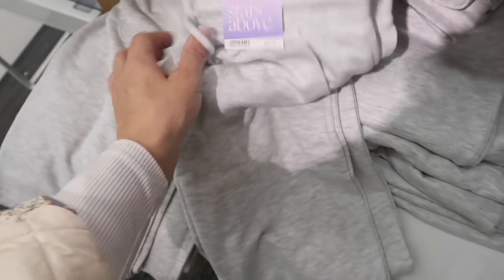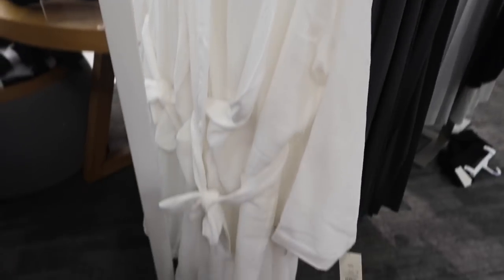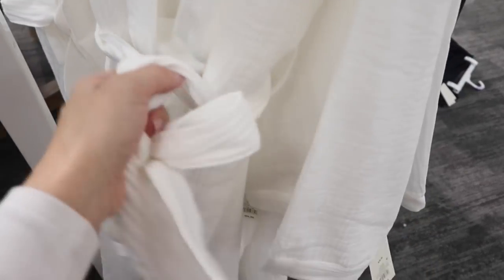Also new from Stars Above is this gauze material robe — it's really nice and lightweight, has long sleeves with stitch detailing, pockets on the front with the tie. These are $34.99.